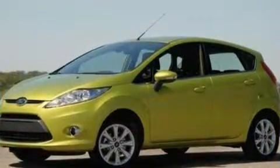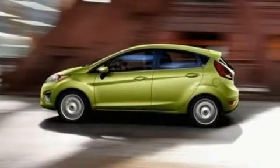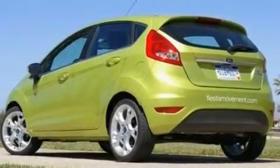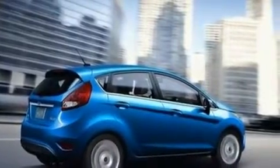Its top features include full-power accessories, front and rear reading lights, four well-positioned speakers, a CD player, privacy glass, a low-tire pressure indicator, traction control and stability control systems, an anti-lock braking system, side-curtain airbags, and a rear spoiler.